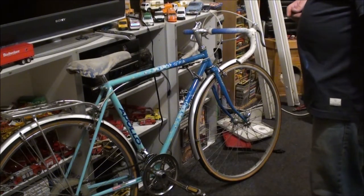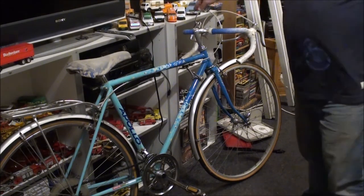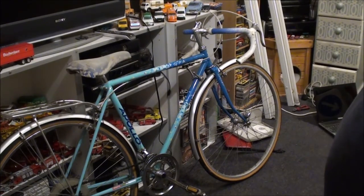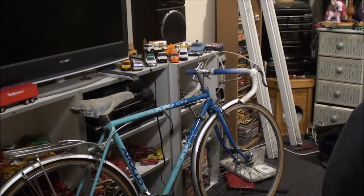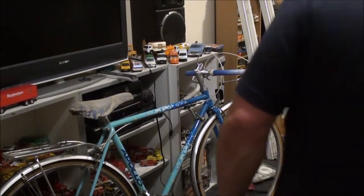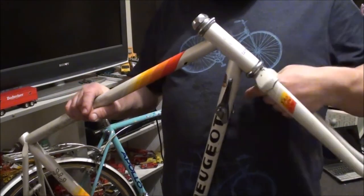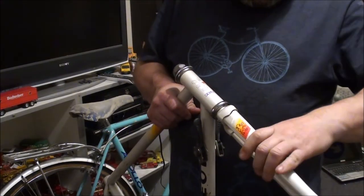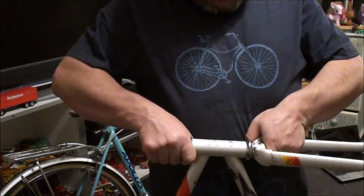I'm still going ahead with the Peugeot project but I've decided I might do a hybrid build — put a straight bar handlebar rather than a drop bar. What do you guys think, or should I just build another road bike with the Peugeot? I do need to loosen the steerer tube a bit — it's a bit too tight and should move more freely. I just need to back off the locknut and then back off the stem.